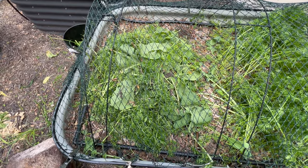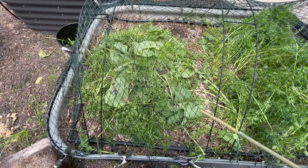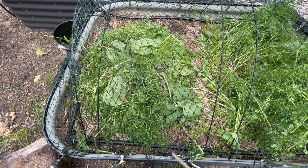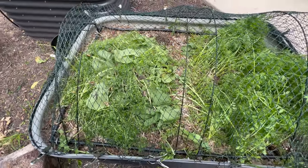This is just the radish greens and the leaves from the thinned carrots. I don't really eat carrot greens or radish greens, so I'm just leaving them here so that when that side of the bed is done, I will till them all back into the soil and maintain the nutrients.